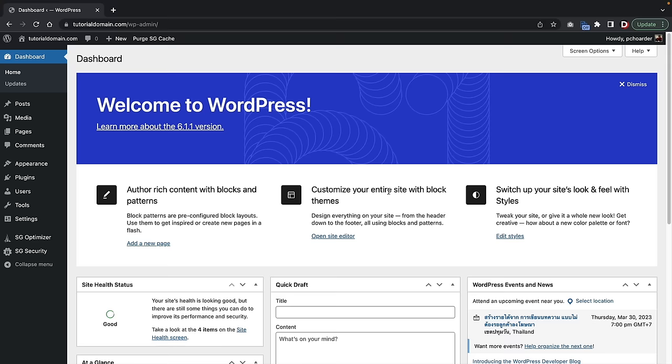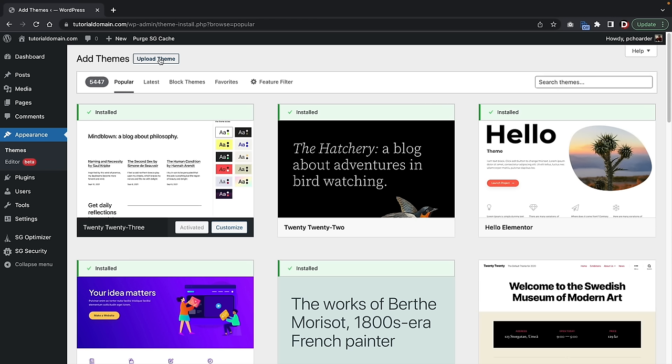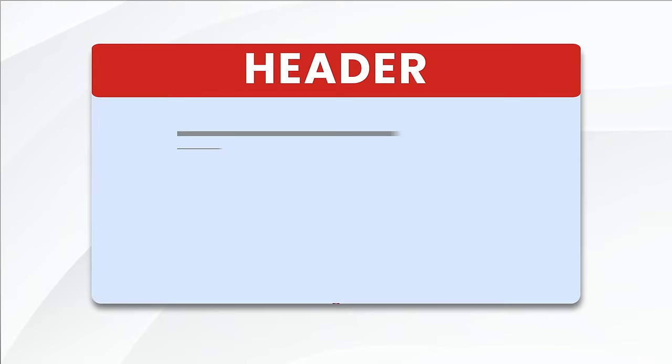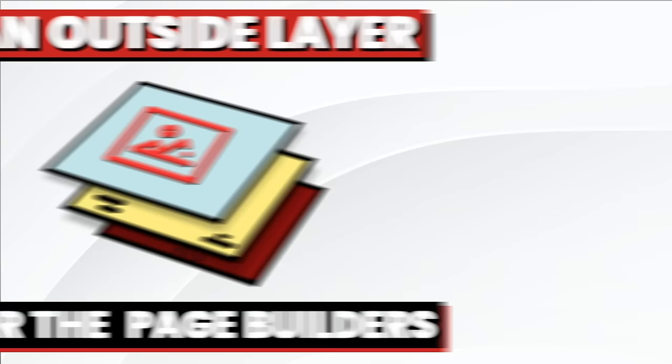Let's install our WordPress theme. Over here on the left side, click on Appearance > Themes. At the top left, click on Add New. Every website you make with WordPress requires a WordPress theme. A WordPress theme is essentially the general style and layout of your current website. Each theme has different options in the Theme Customizer — things like a header and footer builder, different blog post layouts, and controlling the width of your website. A WordPress theme generally controls the layout and style of your site but does not build the website itself — it's more of an outside shell for the page builders.